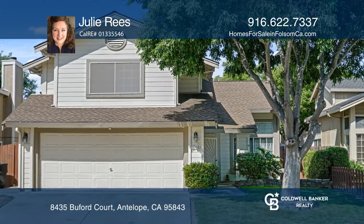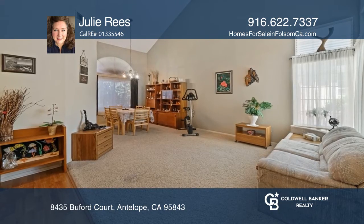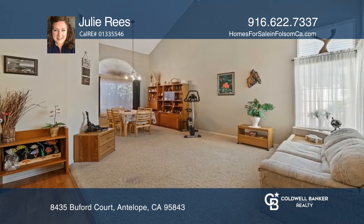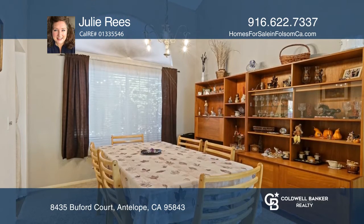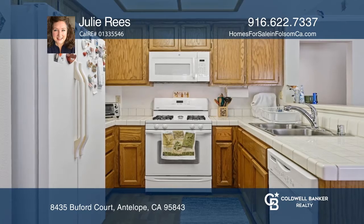This is a great home for the most discerning buyer. Ample natural light makes this super clean home bright and cheerful. Featuring a desirable cul-de-sac location, a whole house fan, a formal dining and living room combination,